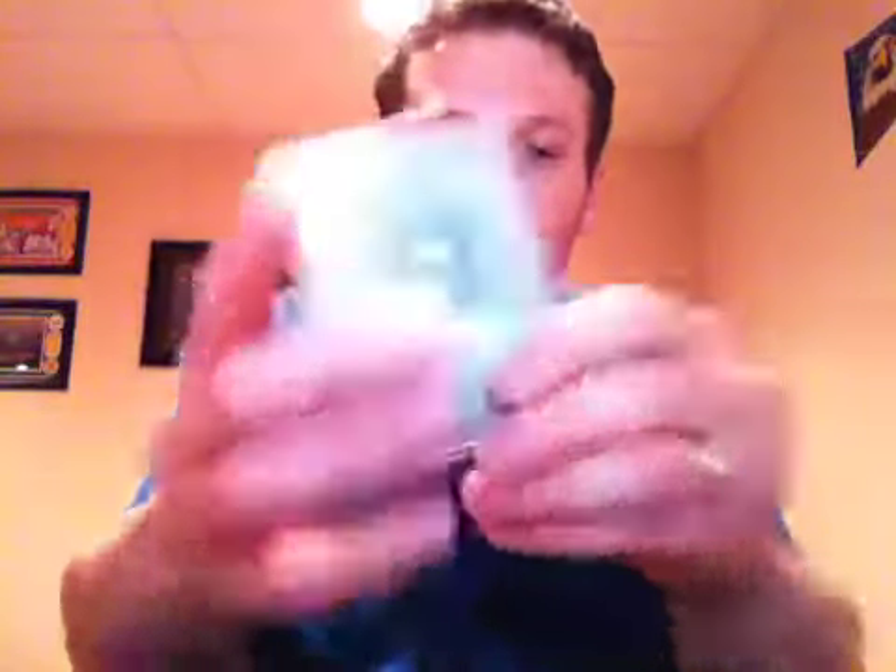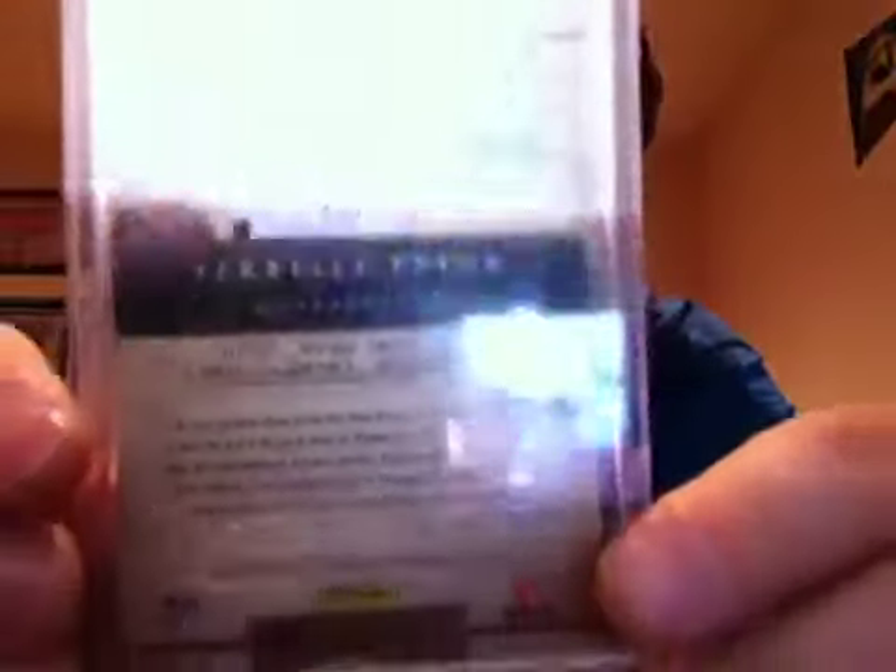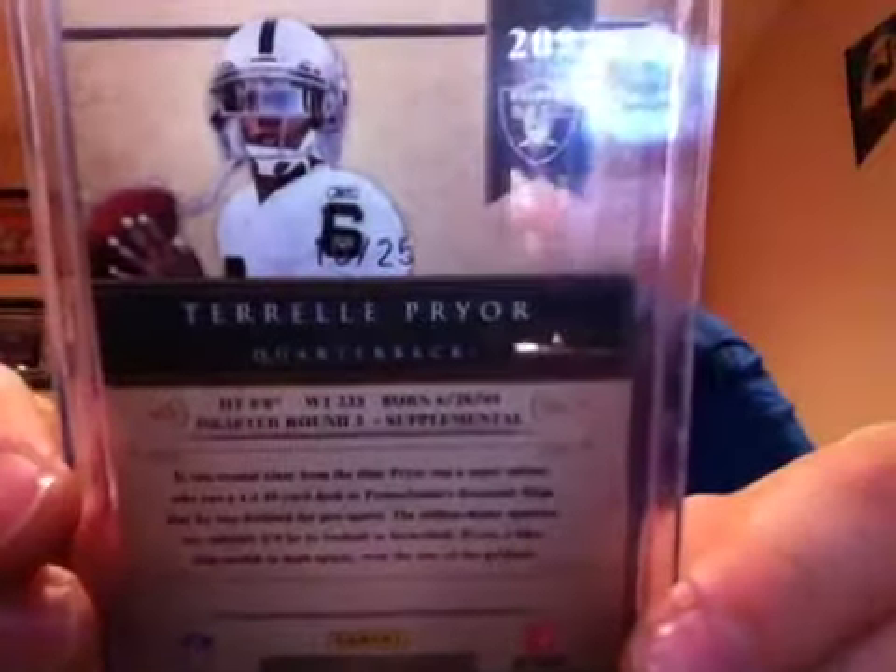He also threw this in as well — it's just an extra. From 2011 Panini Gold Standard, a rookie of Terrell Pryor for the Oakland Raiders, numbered to 25. I appreciate the extra too, Joe. It's a really nice card. Maybe he'll do something this year for Oakland.